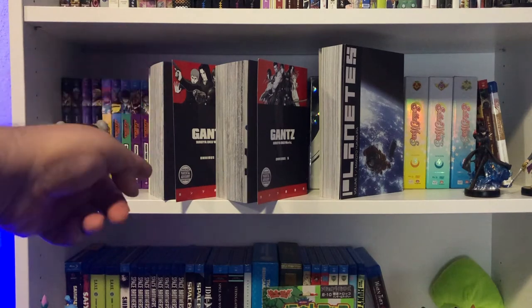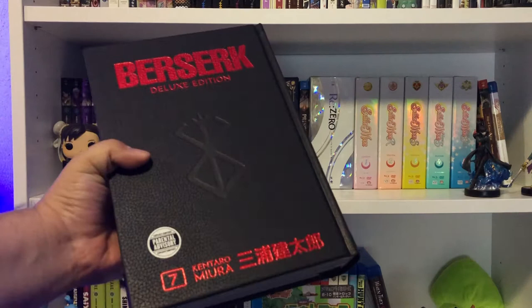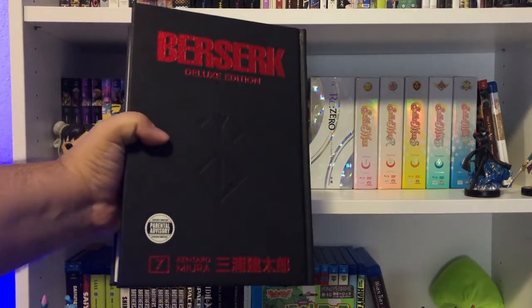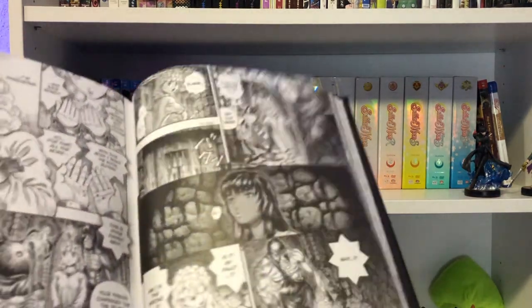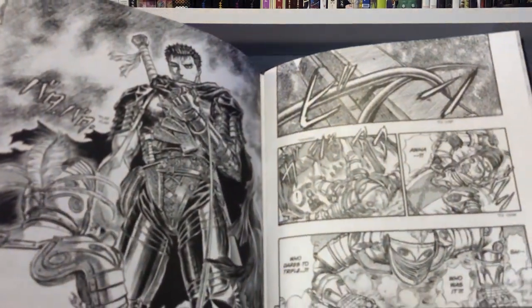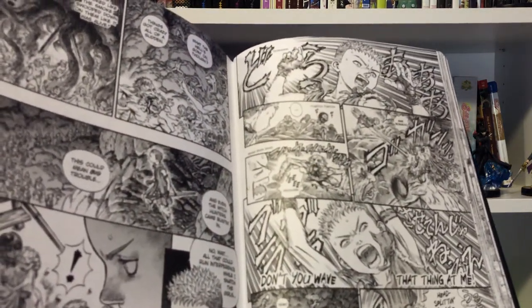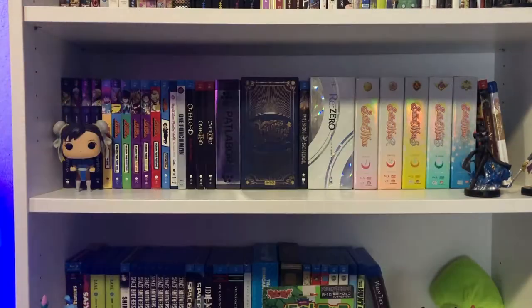Here's Berserk Deluxe Edition volume 7 — yeah, this is a chunky boy. Wonderful artwork, wonderful panels, wonderful story. I've already read all this, but it's so cool to see it in oversized format in all its bloody, morbid glory from Kentaro Miura. So that's it for the manga.